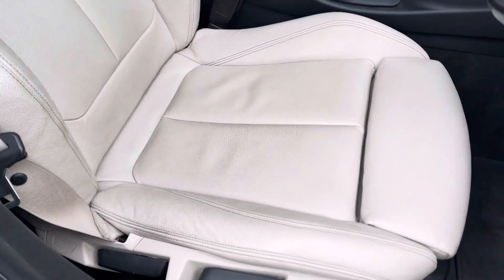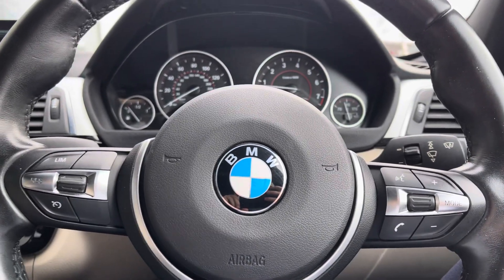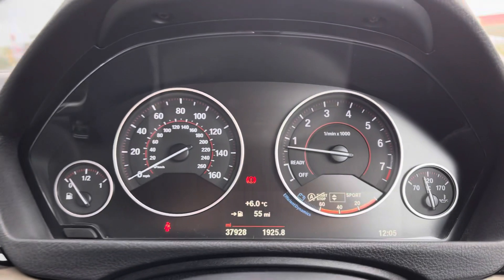It's full leather upholstery, highly supportive and highly comfortable. The driver is the lucky one that gets the three-spoke multifunctional leather-wrapped steering wheel with controls for the voice commands and also the cruise control.